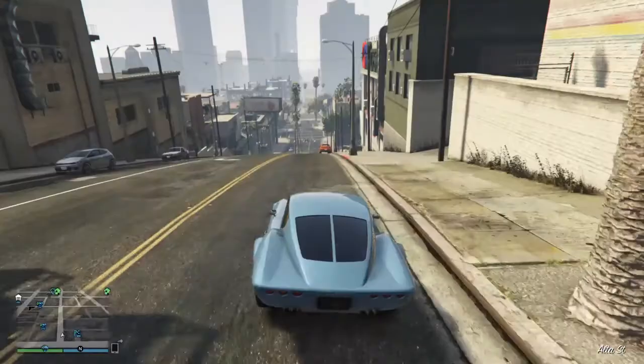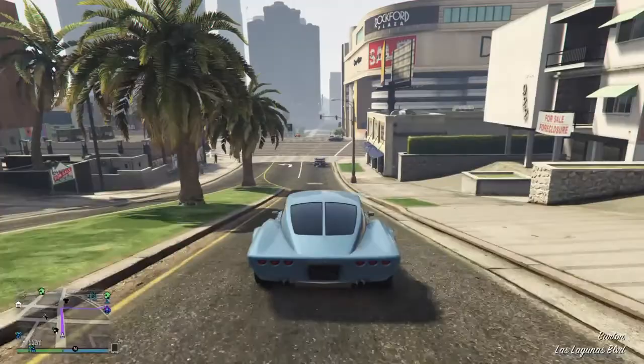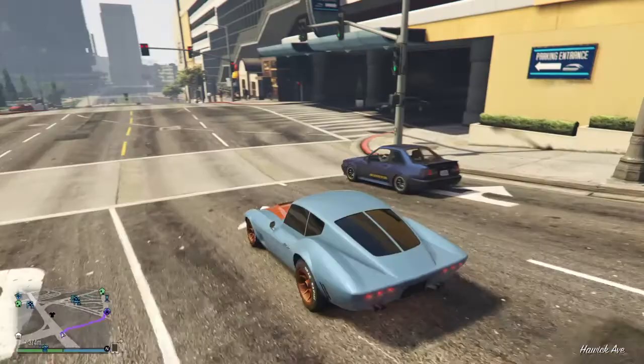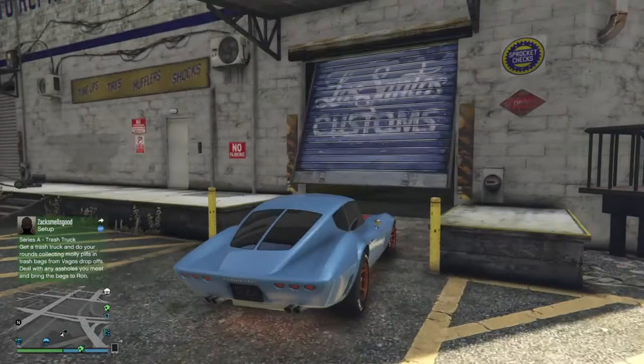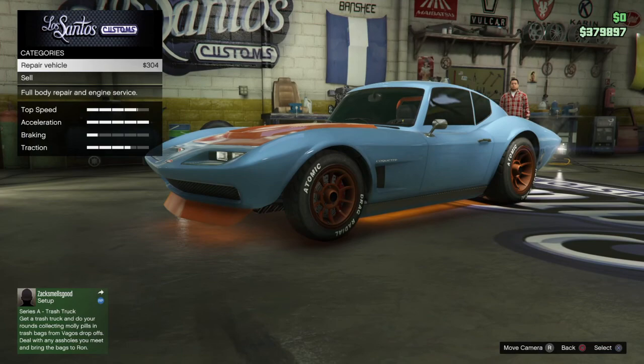Now I'm going to go to the mod shop and show you the customisation options available for this car. There's quite a bit you can do. I've done what I can to make this look as racy as possible, especially with the wheels and the custom writing on the walls. And things like that are nice — when I approached the Los Santos Customs garage door, I did a really nice drift to get round, and not many cars are capable of that.